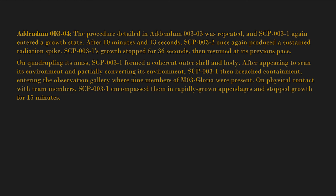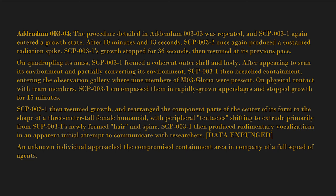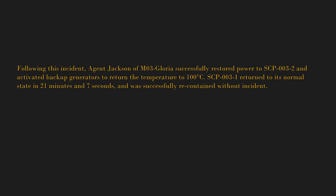On physical contact with team members, SCP-003-1 encompassed them in rapidly grown appendages and stopped growth for 15 minutes. SCP-003-1 then resumed growth and rearranged the component parts of the center of its form to the shape of a three-meter-tall female humanoid, with peripheral tentacles extruding primarily from its newly formed hair and spine. SCP-003-1 then produced rudimentary vocalizations in an apparent initial attempt to communicate with researchers. [DATA EXPUNGED]. An unknown individual approached the compromised containment area with a full squad of agents, claiming to be acting on orders of O5-10, and attempted communication with SCP-003-1. [DATA EXPUNGED]. Following this incident, Agent Jackson of M03 Gloria successfully restored power to SCP-003-2 and activated backup generators to return the temperature to 100 degrees Celsius.